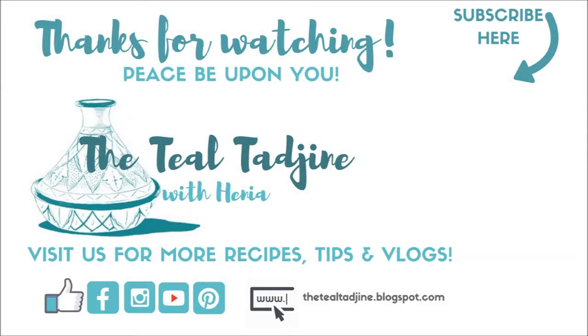I hope you enjoyed this quick little vlog. If you did, remember to give it a thumbs up, and inshallah see you in the next video.